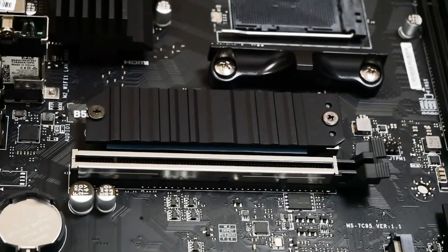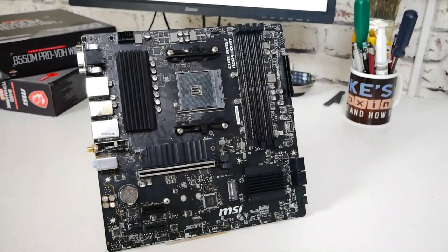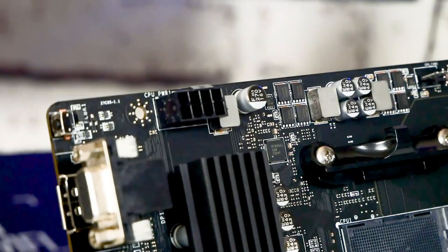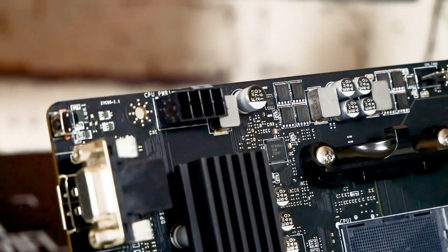While not ideal for extreme overclocking, it provides enough power for mainstream gaming and productivity tasks. Its smaller form factor makes it perfect for compact builds, and it doesn't compromise on connectivity with USB 3.2 ports and audio optimization features. For users building on a budget, this board gives you reliable performance at minimal cost.